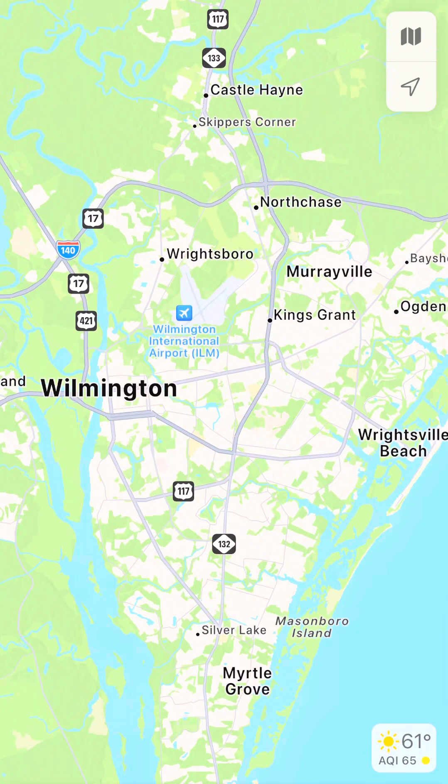So you're moving to Wilmington, North Carolina and you want a nice quiet neighborhood but you still want easy access to the Cape Fear River, a 20 to 30 minute drive to the beach, five minutes to downtown, and less than five minutes from Wilmington Airport? Look no further.